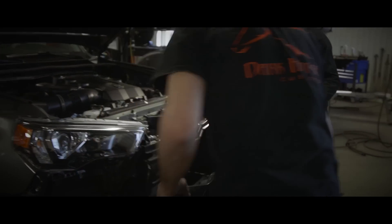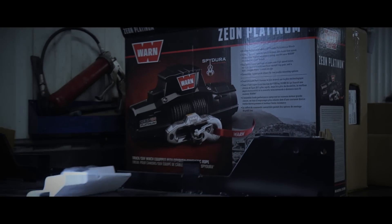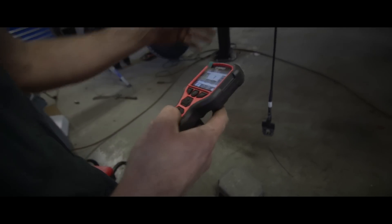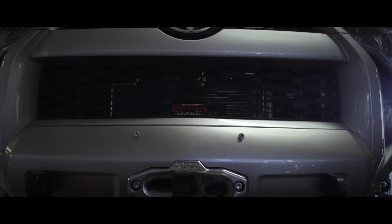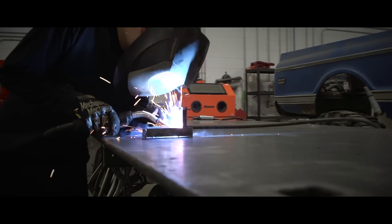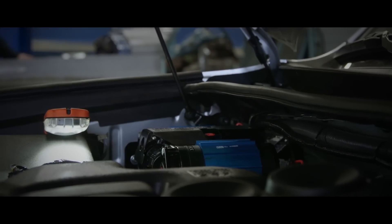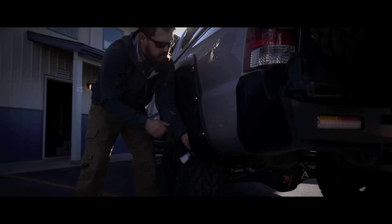We then installed the all-new Undercover Hidden Winch Mount on the factory frame members to discreetly house our WARN Zeon Platinum Winches. The Zeon Platinums are equipped with WARN's Lightweight Spydura Winch line, which we terminated with a Factor 55 Flatlink at its end. Dark Horse then manufactured a bracket to house our full-duty air compressor supplied from our friends at Cruiser Outfitters. After that, our trucks were finalized with prototype Bushwhacker fenders and last-minute detailed touches of backup lights, rock lights, etc.